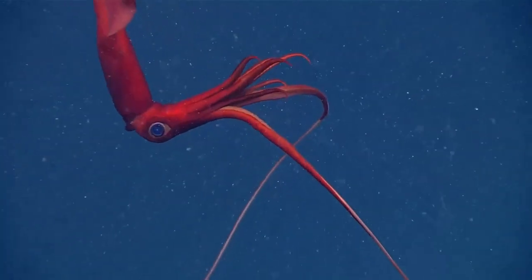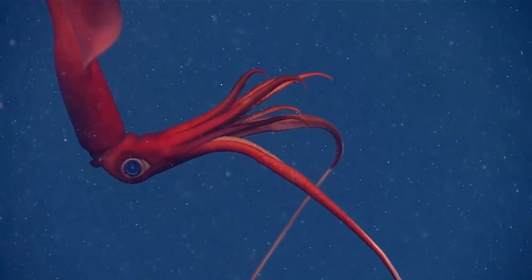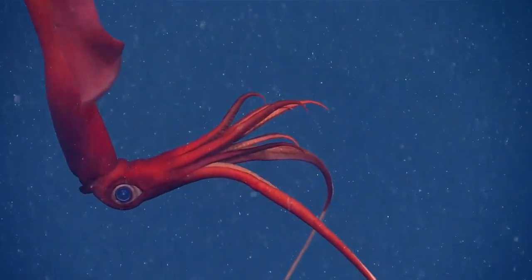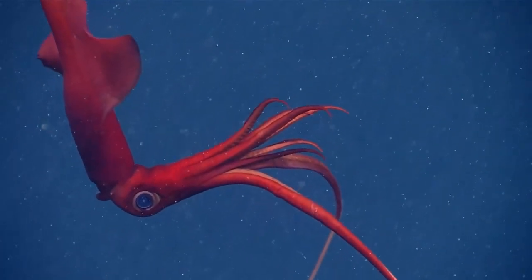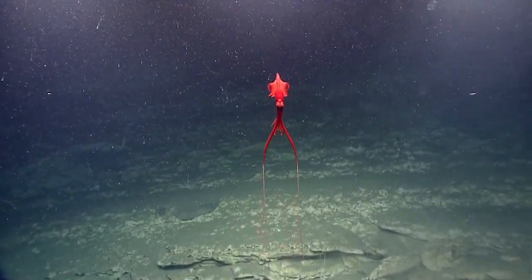Whiplash squid are a family of gelatinous deep sea squid that can be found in the open ocean from tropical waters to polar regions. They are small to large in size, depending on the species.